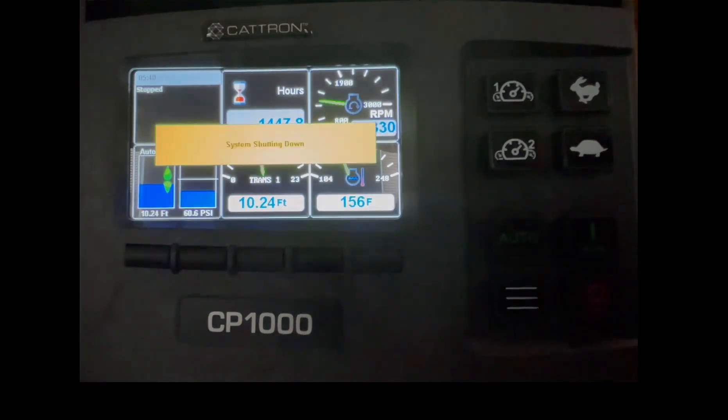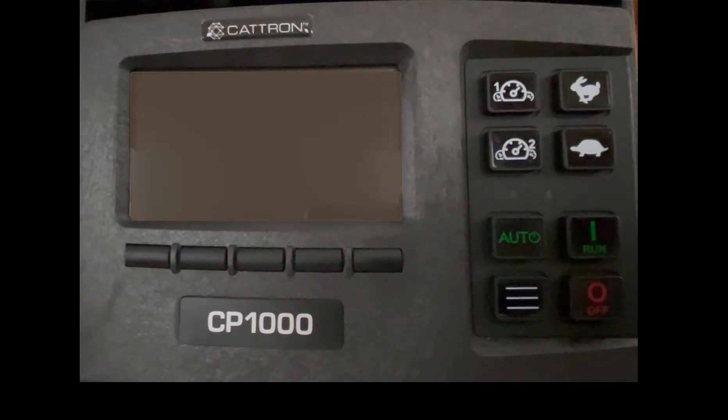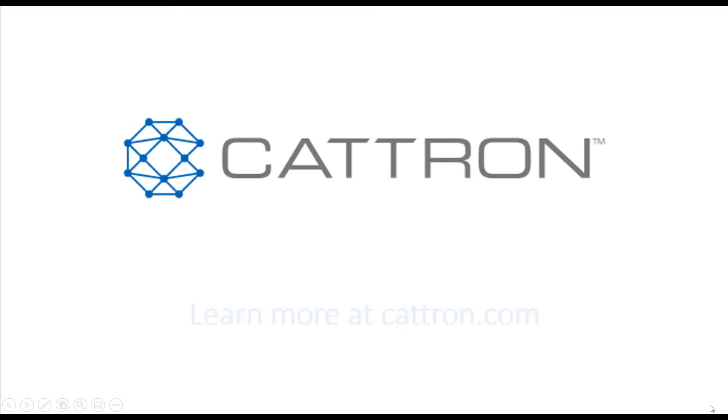Ramping up the RPMs. We will see you in the next video.